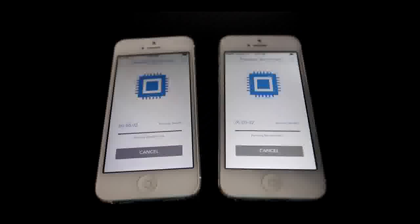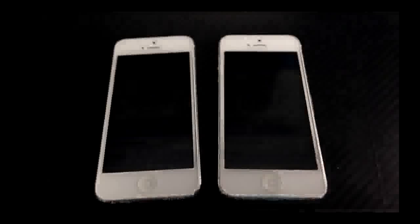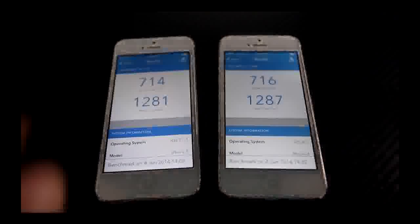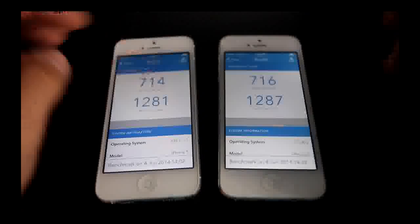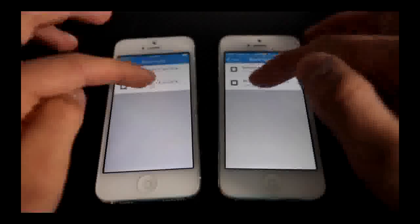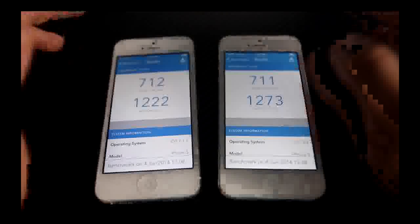Next we're going to run a Geekbench score. To get a more accurate result, Geekbench will give us a more accurate number to compare these two devices on two different firmwares. As you can see, they're exactly the same. So let's go ahead and run the processor benchmark, and at the end we'll see accurately how these two devices stack up. As we end the test, we're going to see that both of these devices are almost exactly the same — just a few points apart.